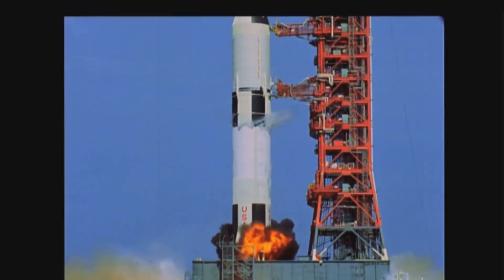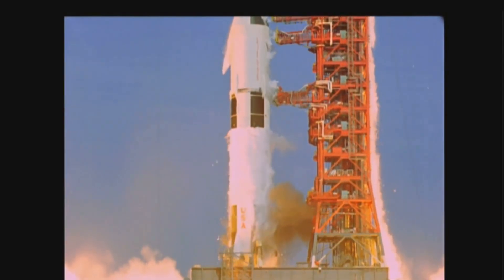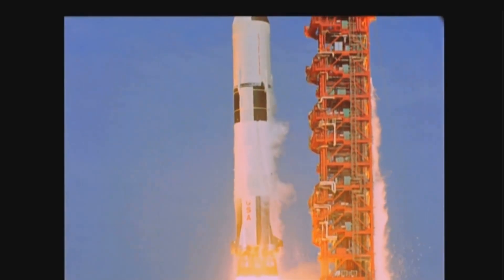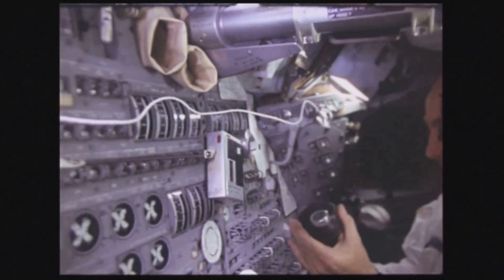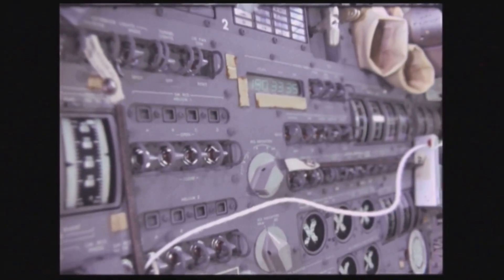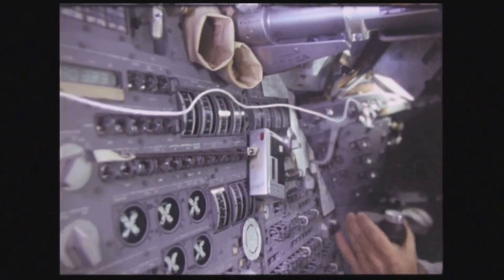Unfortunately for the crew of Apollo 12, this mission encountered trouble right from the start. Their Saturn V lifted off in the middle of a thunderstorm — not ideal launch conditions, but NASA was under pressure. President Nixon and his wife had come down to Florida to watch the launch, and everyone knew that if they didn't take off then, it would be months before the next opportunity. The rocket disappeared into the clouds, and just 36 seconds into flight, at an altitude of over 6,000 feet, Apollo 12 was struck by lightning.